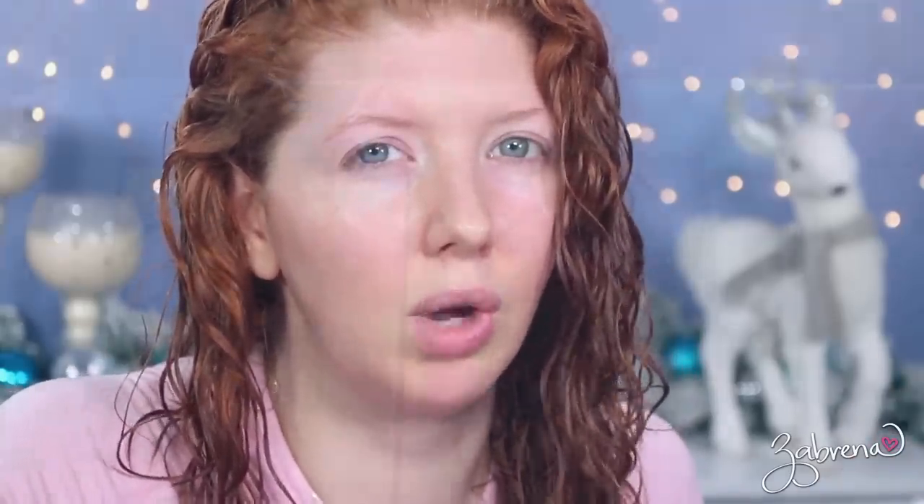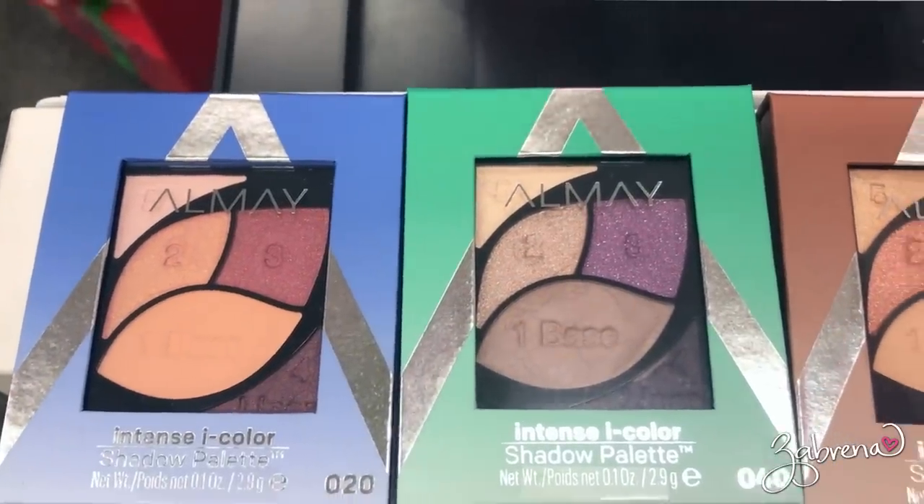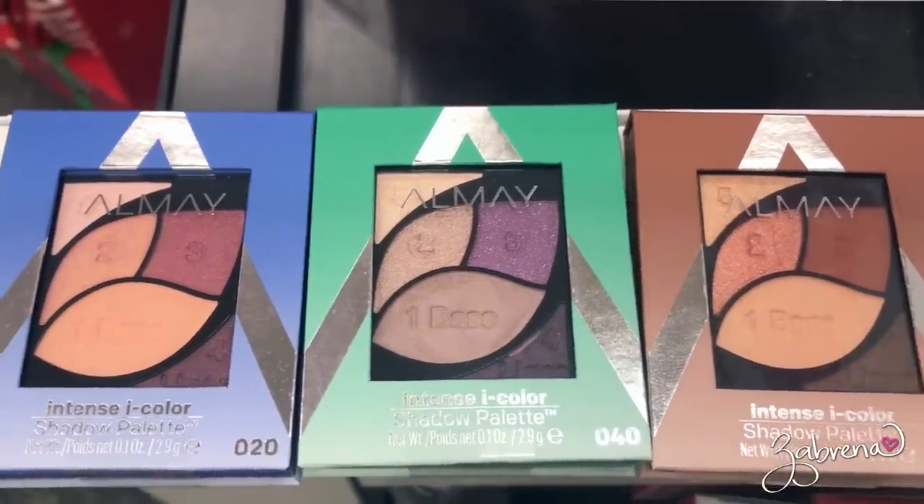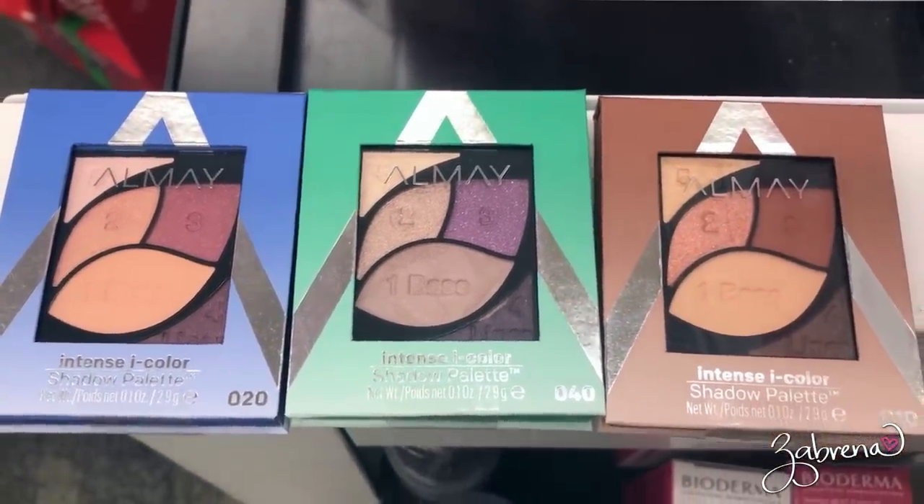The Evergreen eyeliner claims 24-hour wear and is waterproof. I didn't pick up all the palettes — I wanted to try one first — but I took video in the store of the other eyeshadow palettes in this new release. They were in the section of CVS where new makeup products are typically placed. When I went online to find these, the only place I could pull them up was Walmart's website, and they're completely sold out and not on Almay's website.